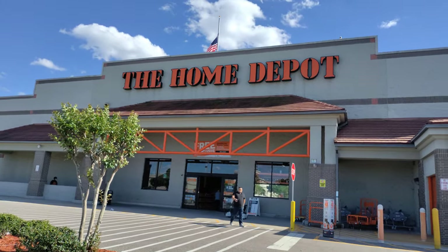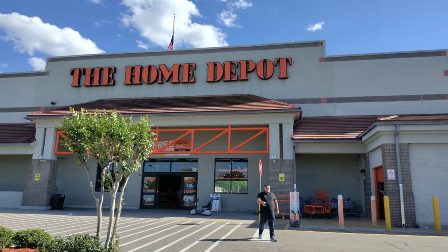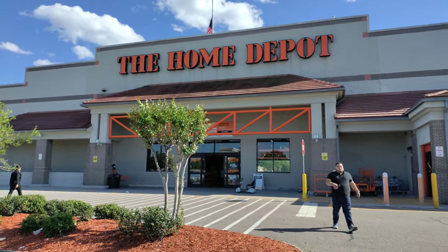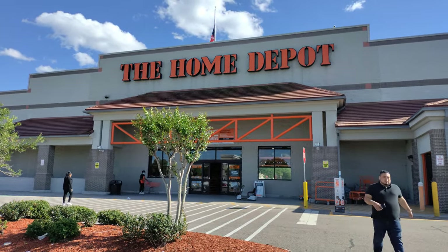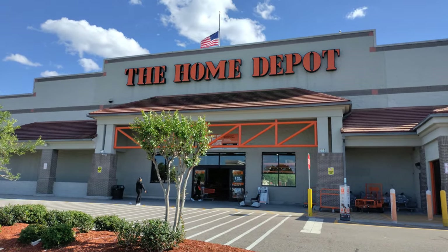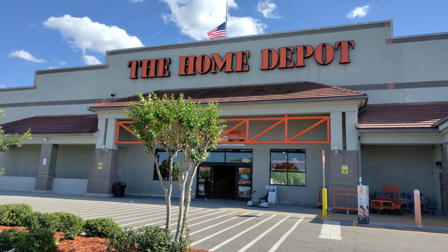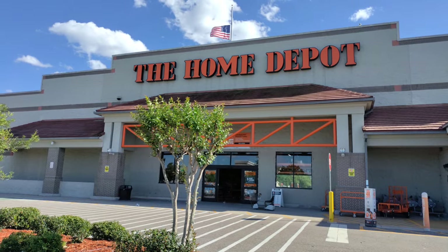Welcome everyone. All Things Antique and Disney here. We're up in the Altamonte Springs just outside Orlando doing another clearance savings video here at the Home Depot. Please make sure you subscribe and like. Let's go inside the appliance area and see what kinds of deals and clearance items we can find. Let's go on this adventure together.